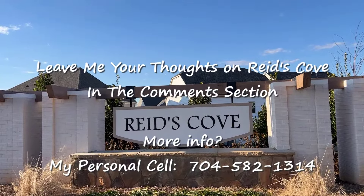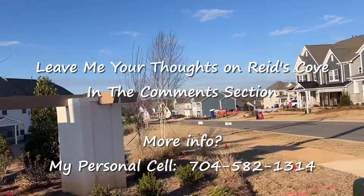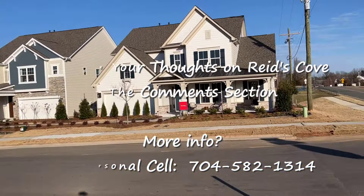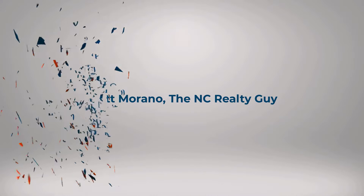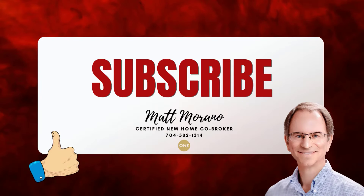What do you think of Reed's Cove? Let me know in the comments section or call or text me at 704-582-1314 for more information. Remember, the person that works in the model home represents the builder, not you — that's where I come in. I'm here to help you and look out for your best interests. I'd love it if you would like this video and subscribe to my channel.